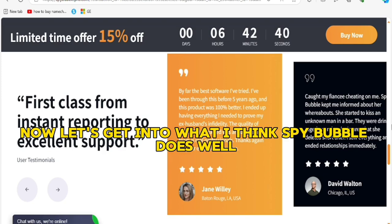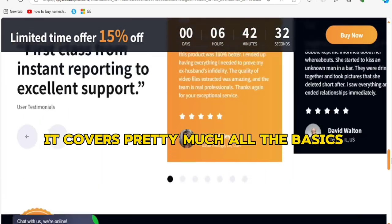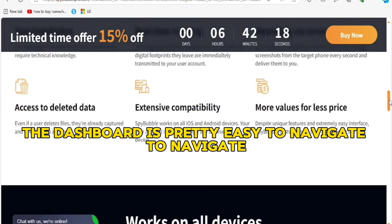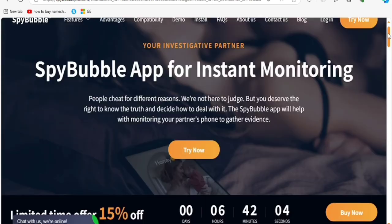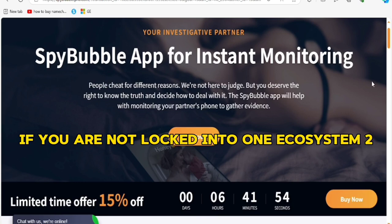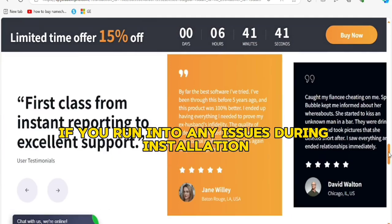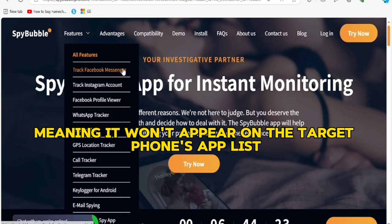Here's where things can get tricky if the device owner is tech savvy. Now let's get into what SpyBubble does well. First, comprehensive monitoring — it covers pretty much all the bases when it comes to phone tracking. Ease of use — once it's set up, the dashboard is easy to navigate and you can see everything in one place: calls, texts, GPS location, etc. It's also cross-platform, working on both Android and iOS. They offer 24/7 customer support, and the app operates in stealth mode, meaning it won't appear on the target phone's app list or notifications.